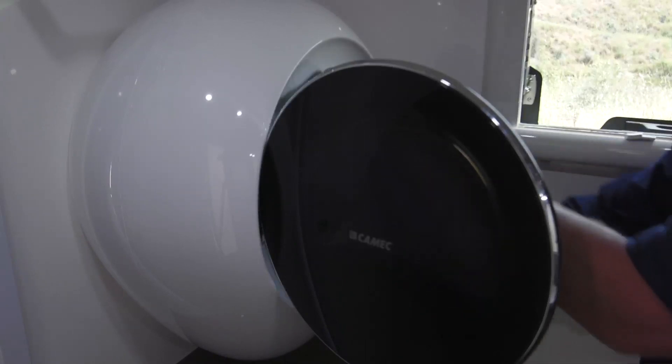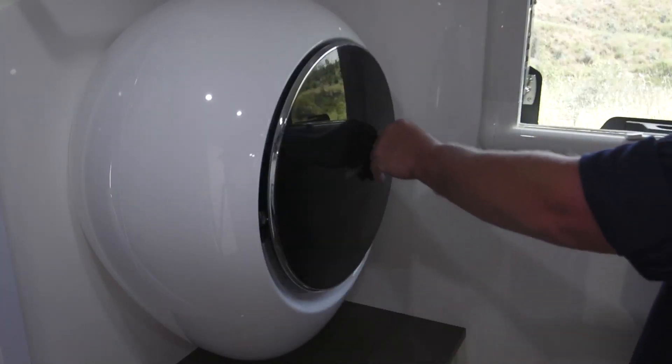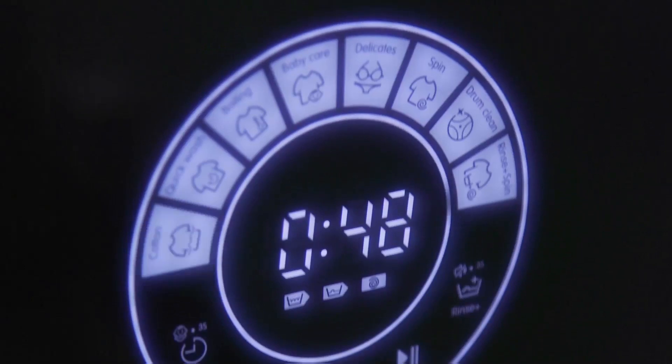The features don't stop there. There's a child lock for when we travel with Maca, and this machine can wash up to a two and a half kilo load.